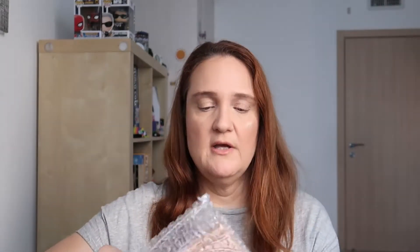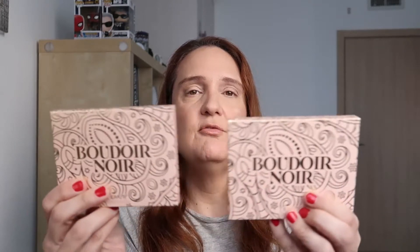This is beautiful — this is 'Love Story,' this is a blush. Okay, this looks amazing. This is a pressed powder blush. This one is not for me, it's for my friend, so I'm not going to open it. I co-ordered with my friend and I have two of each palette. So I have two palettes from Boudoir Noir — I have two of these.